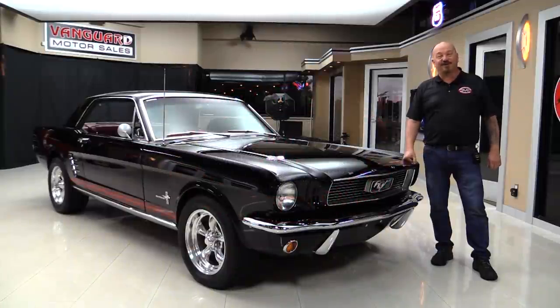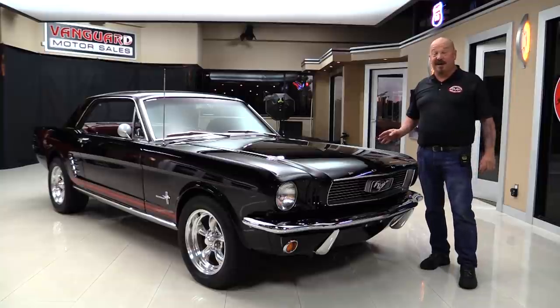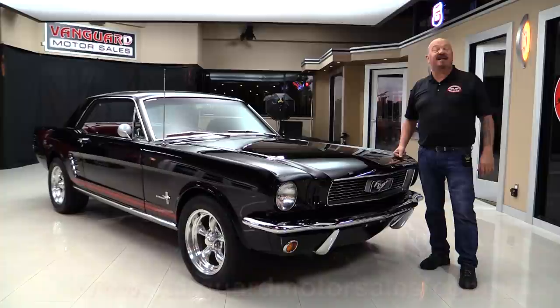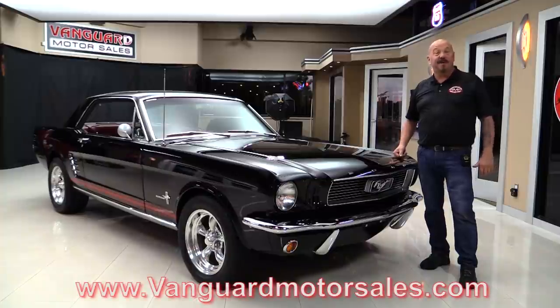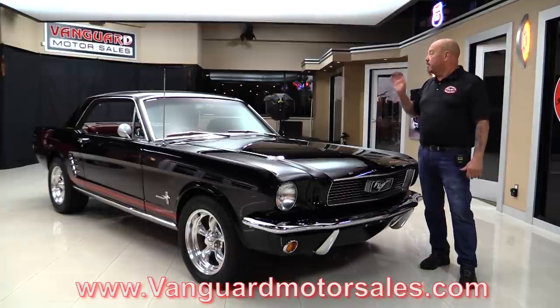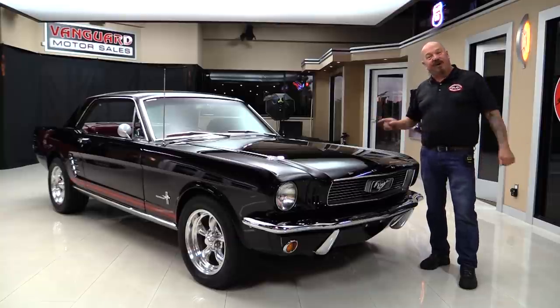Hey guys, welcome back to Vanguard Motor Sales. I'm Greg and I've got a beautiful little '66 Mustang coupe here — rotisserie restored, black with red interior, and she's got a four-speed gear shifter. Go to our website at VanguardMotorSales.com. We're going to pop it in the air so you can check out the underside, look at the engine bay, the interior, and the trunk. We'll show you everything so you can make a great decision on this little coupe. Come on up and we'll fire it up.